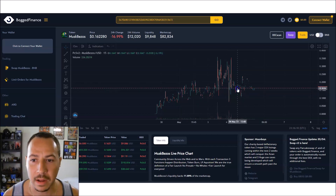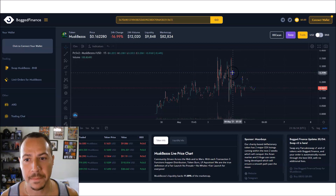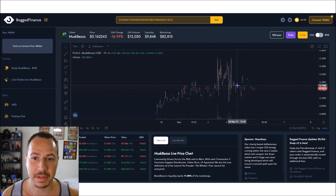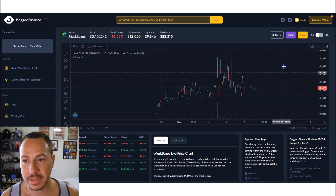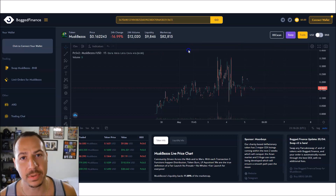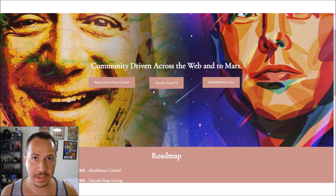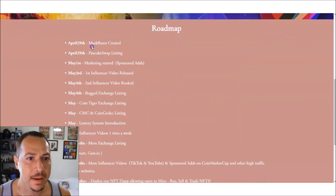Right now it's hovering around 16 cents and consolidating. The fact that it peaked at that high twice shows some stability, with holders holding strong this early. I personally predict it will continue to rise, but I'm not a financial advisor — this is for information, entertainment, and education purposes only, so use your best judgment.